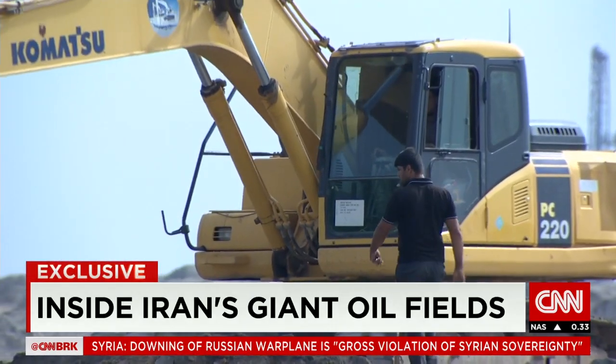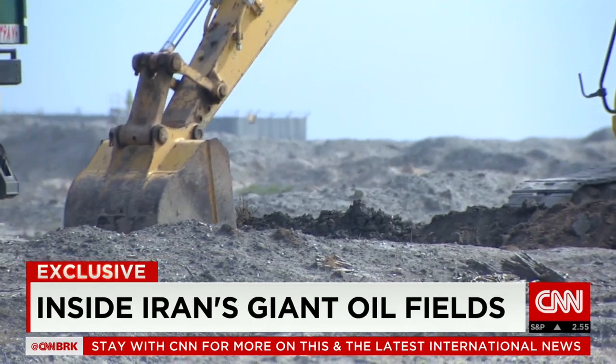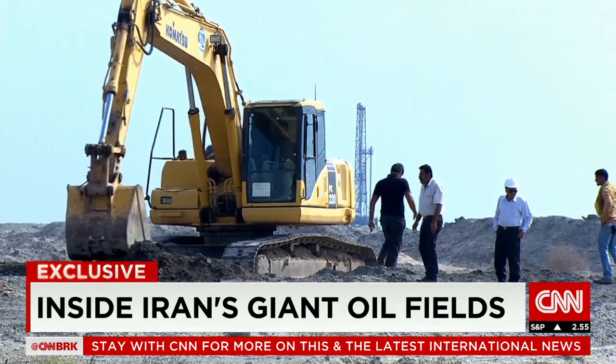Whether major oil companies bite depends on how generous the terms will be when Iran rolls out $185 billion worth of new projects at the end of November.